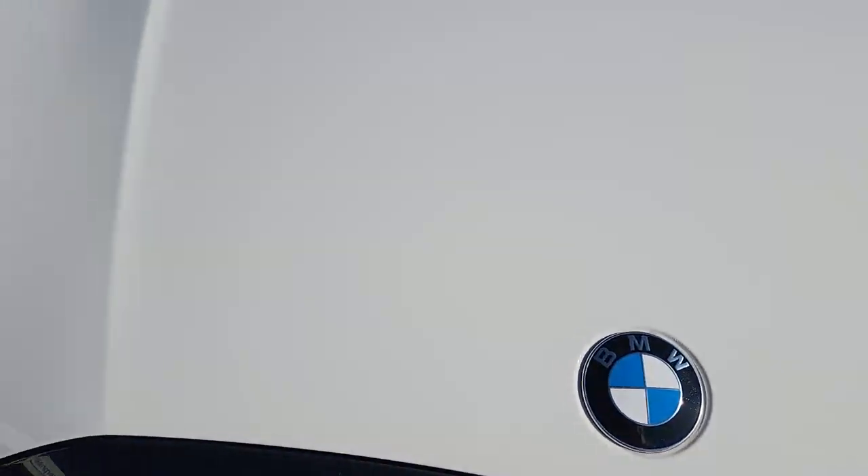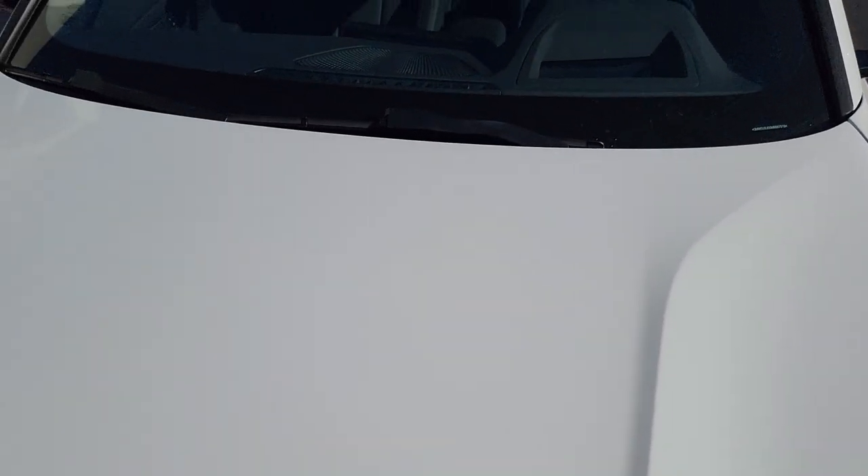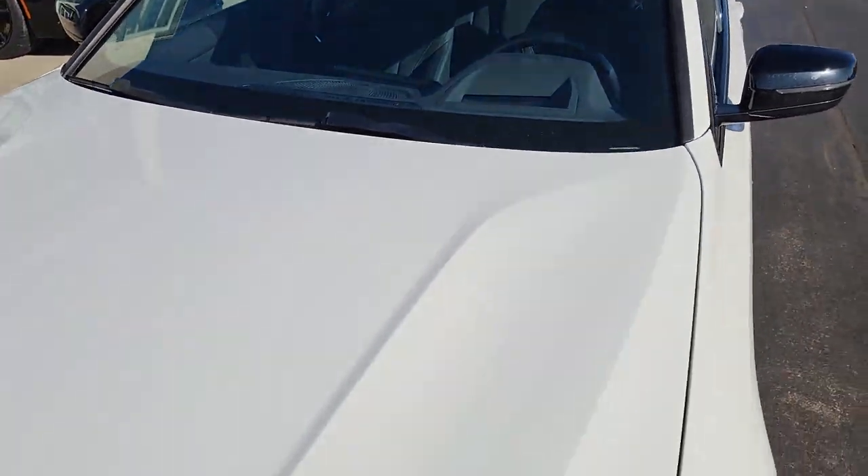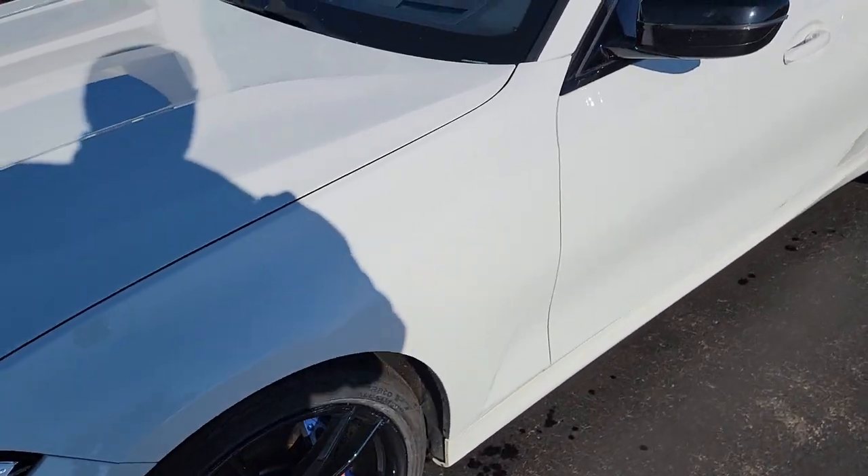I saw some spots here — I don't know if it's showing up in the video or not — but they've been touched up already. They were probably stone chips. A couple there, one there. Nothing else really on the hood. Windshield's good.